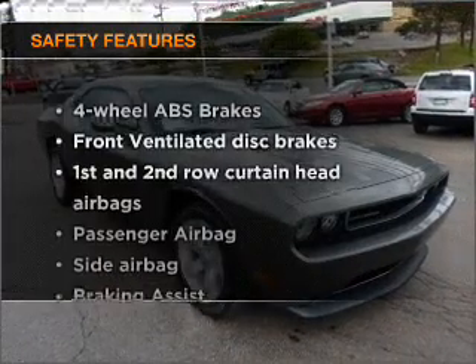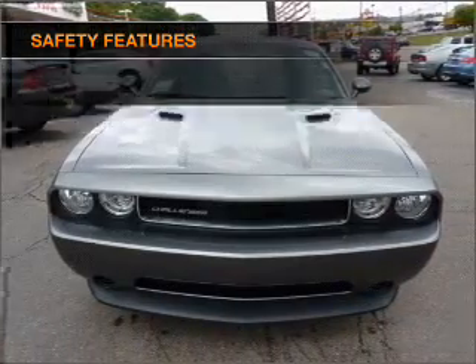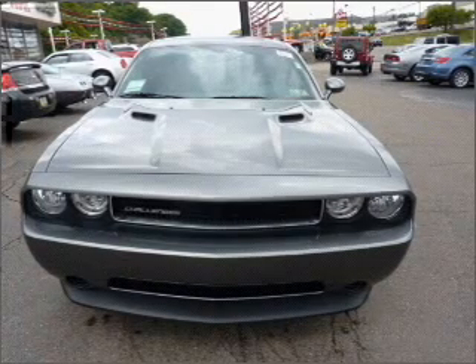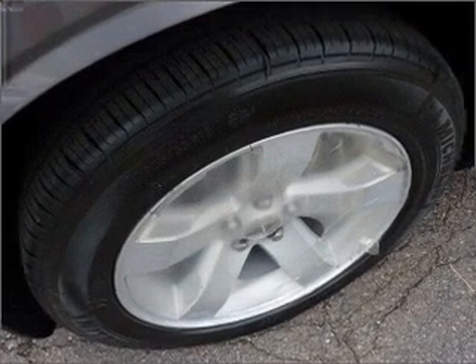If safety is a high priority, rest assured knowing that these top safety components are included. Front ventilated disc brakes, passenger airbag, side airbag, curtain head airbags, and stability control.